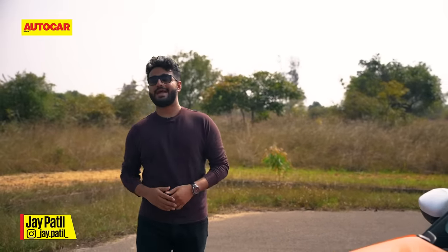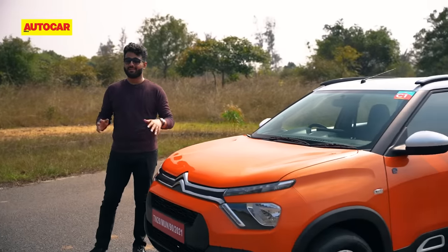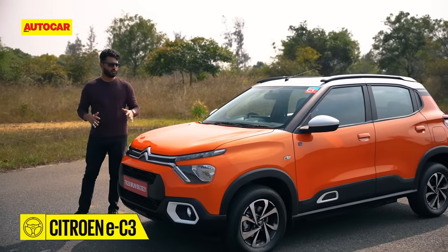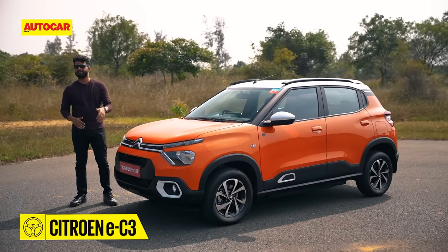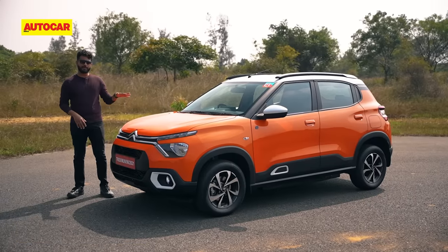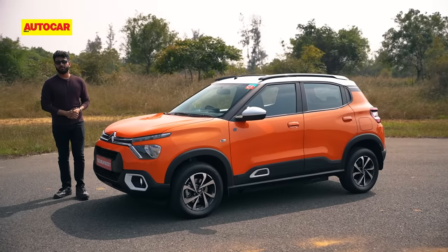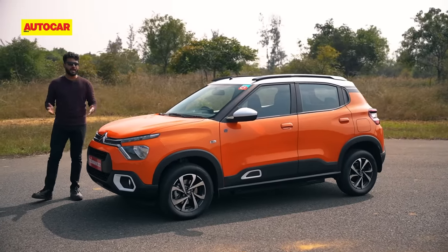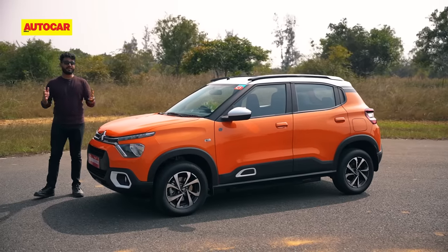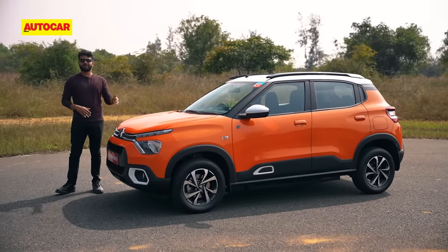Just six months after the launch of the C3 hatchback, Citroën has entered the EV game in India with the EC3, the electric version of the C3. It's going to go directly against the Tata Tiago EV. It has a claimed range of around 320 kilometers, but this isn't a real world review — we are on a proving ground, which means there are limitations, but we will get a feel of what this car is like to drive.